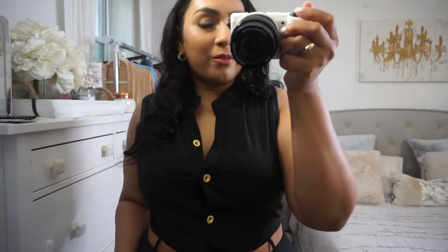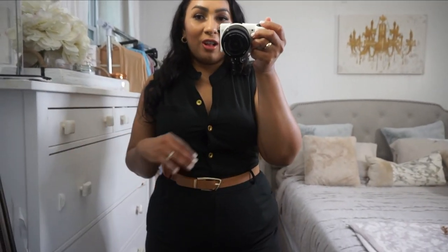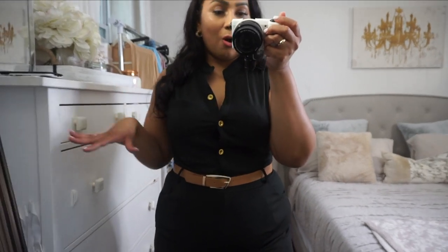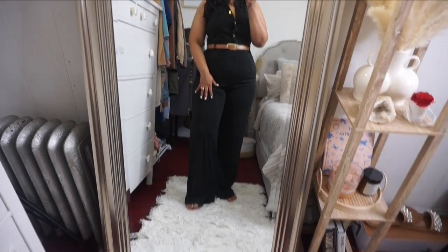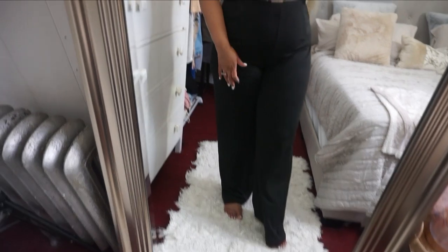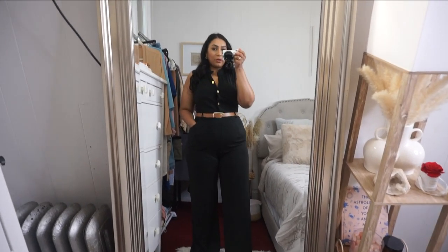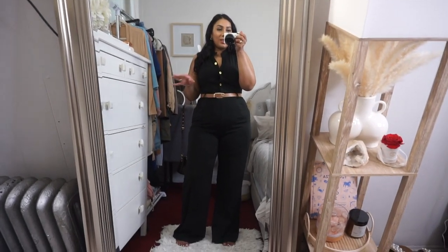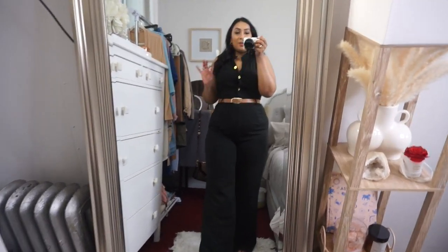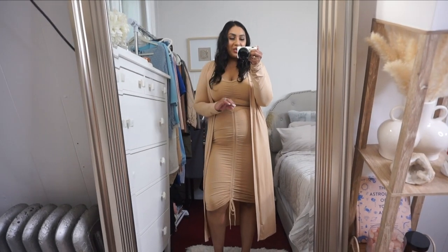I am really obsessed with this jumpsuit — I feel like I haven't liked one this much in such a long time. It does have a little pocket here and also a zipper at the side to help you get in and out without too much of a struggle. I actually thought it was pretty easy to get on — probably because the material is nice and stretchy. I love the wide leg; I think it's super flattering and would look good on so many body types. I feel like it doesn't matter what your body type is — this will look beautiful on anyone.